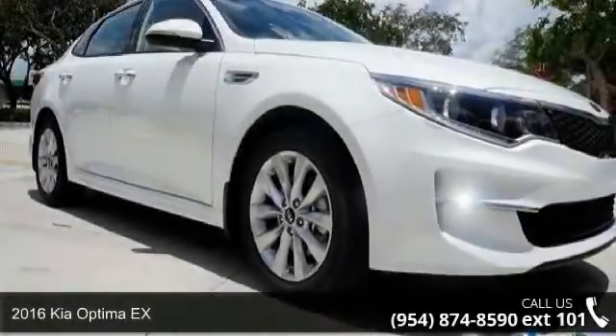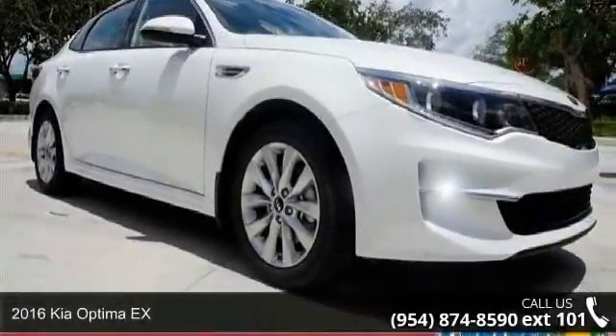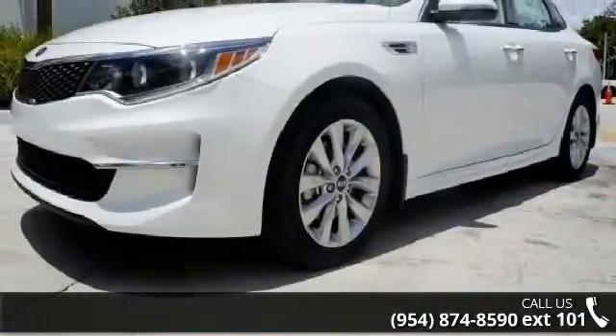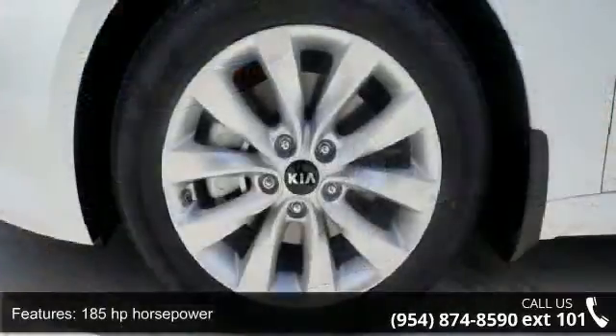Imagine yourself in this 2016 Kia Optima X. If you are looking for an automobile with great features, look no further. Enjoy these notable features: